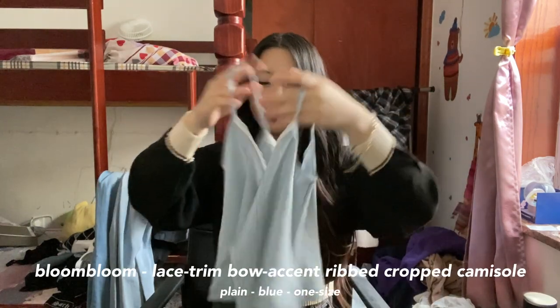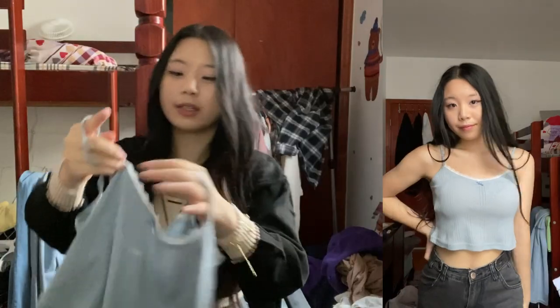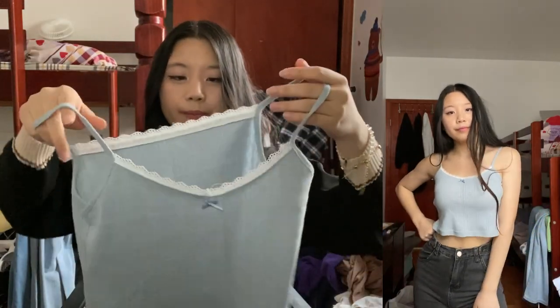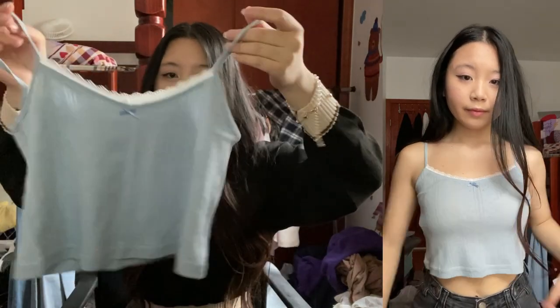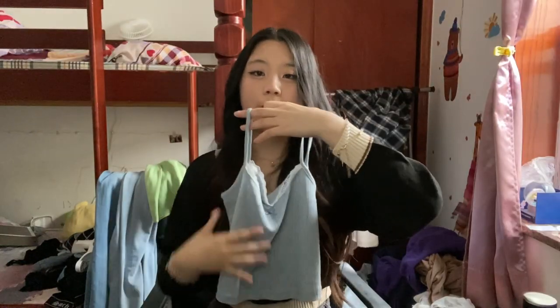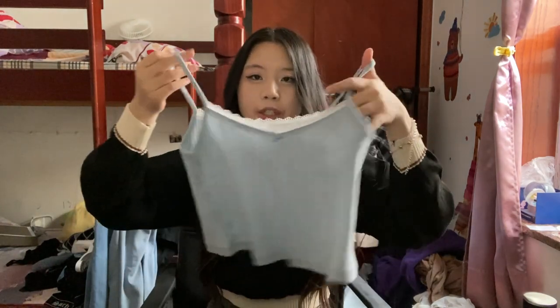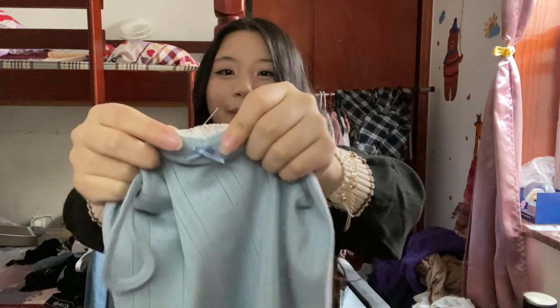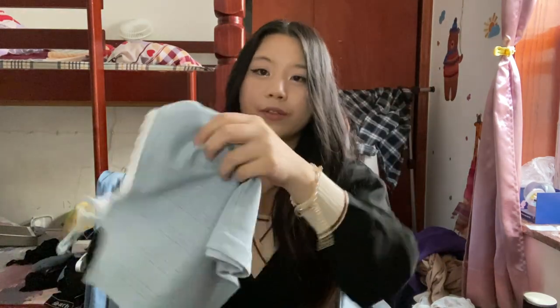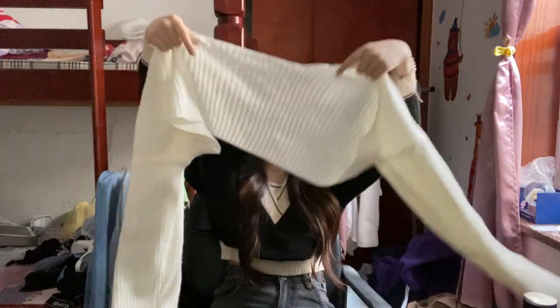Next we have this cute little blue lace top. I actually don't think I have anything in this color. It has this white lace trim along the top, which I find so cute. It's a really nice quality tank top and it's at a really nice length — it doesn't hug tight to your body, it falls loose. Because it's longer, it's not too revealing. It also has this cute little blue bow in the middle, and if you look closely you can see all these little tiny designs on it.